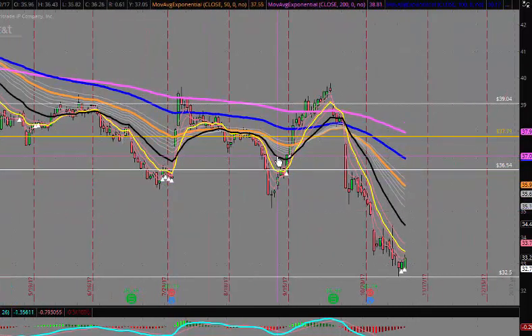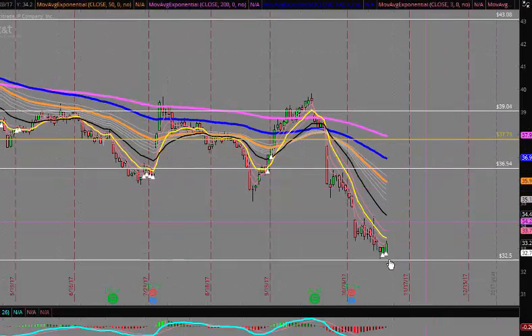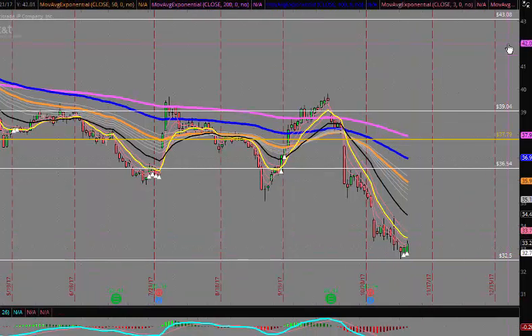This is a post-earnings play, and back in September we had a nice little ride up from $37 to $39.25. Now we're looking at another possible bottom here based on the scan. We are at a 52-week low and we're doing a little bit of bottom fishing as we probe new lows.